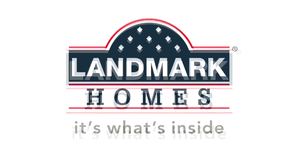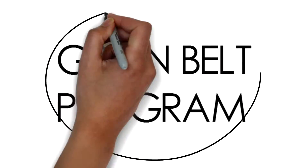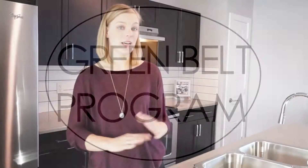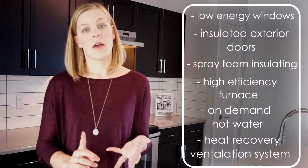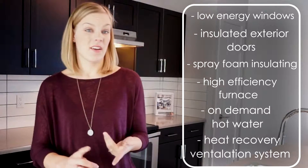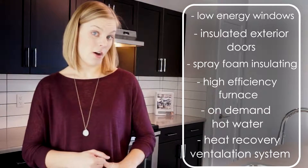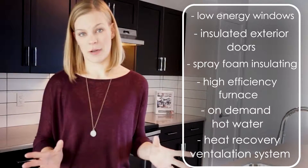Landmark Homes is one of the top builders in the Edmonton area. They have a really great reputation for quality as well as their green build program. Built Green certification with them essentially means you get a ton of extra upgrades you might not notice when you're walking through the house — things like low energy windows, insulated exterior doors, spray foam insulation on the exterior walls. They also have a high efficiency furnace, on-demand hot water so you never run out, and a heat recovery ventilation system, and much more. Lots of focus on both environmental sustainability and keeping you comfortable.